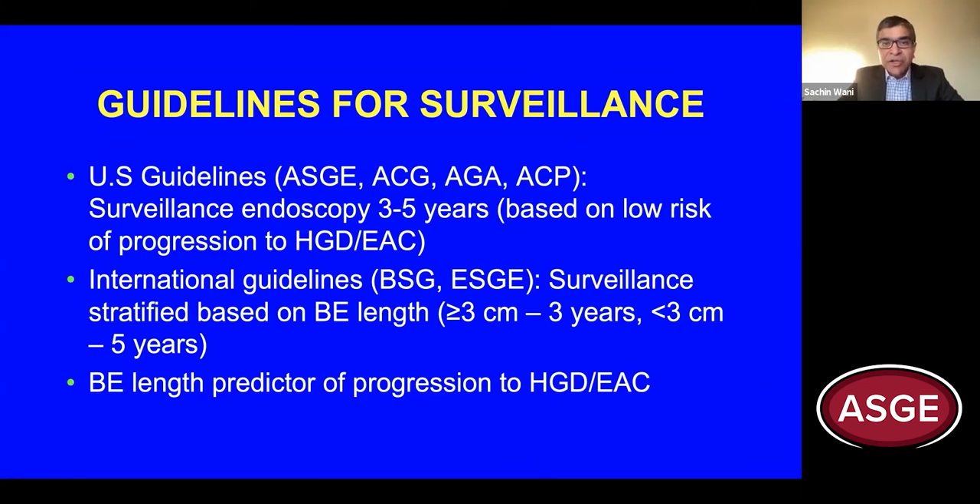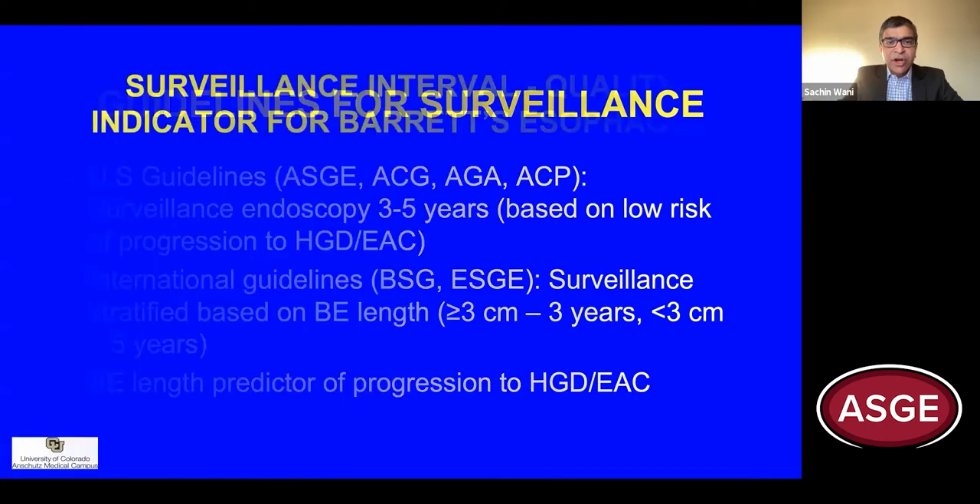For patients with Barrett's esophagus measuring three centimeters or greater, surveillance endoscopy is recommended every three years. On the other hand, patients with a Barrett's length of less than three centimeters can have their endoscopies pushed out to every five years. This is based on strong observational data suggesting that the length of the Barrett segment is one of the strongest predictors for progression to high-grade dysplasia or esophageal adenocarcinoma.